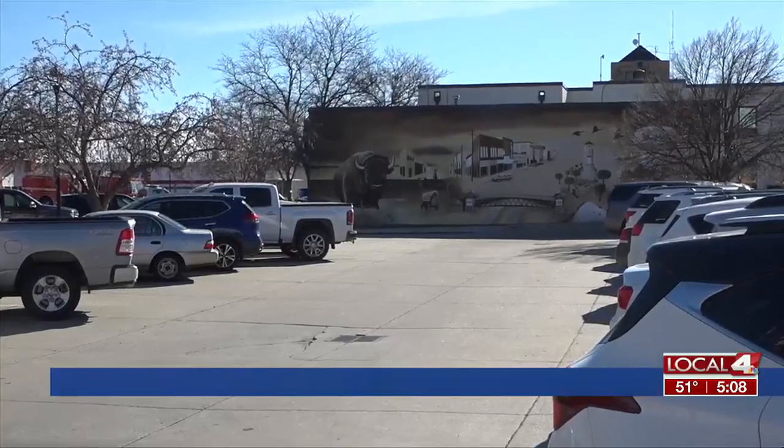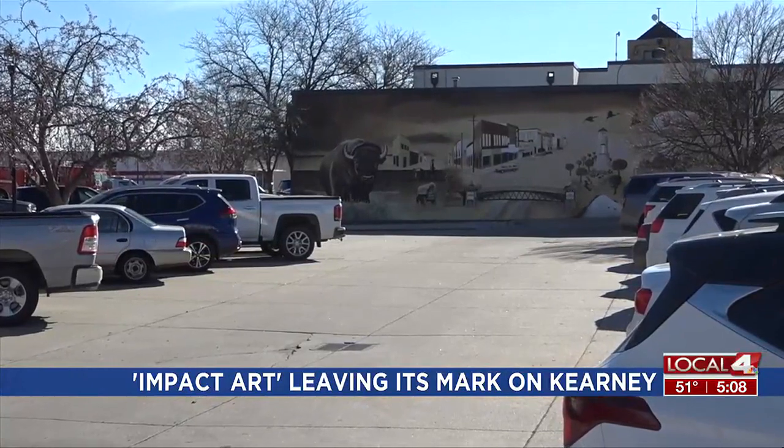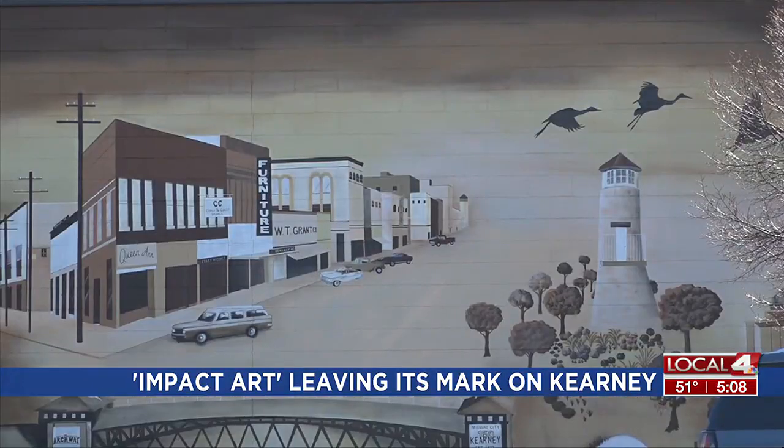Impact Art is continuing to leave its mark on Kearney as the non-profit finished its two most recent murals in November. The largest is a roughly 60 by 18 foot mural on the back of the City Hall building. The city commissioned it in honor of 150 years since Kearney's founding.